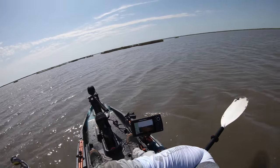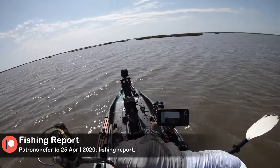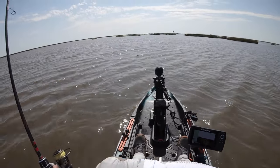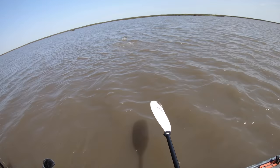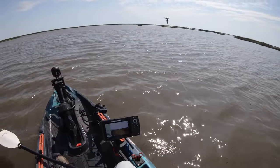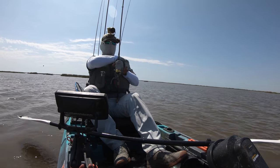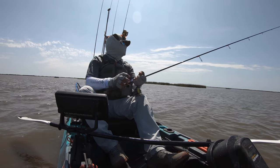Oh yes, we got him! Just got to separate him from the school. Oh, he just got off — wait, no he didn't, he's coming at me! Look at that, coming at me — I thought he got off. Yes sir! All right bud, as long as the school didn't get spooked. The seagull is right there still tailing them — I don't want to keep moving.